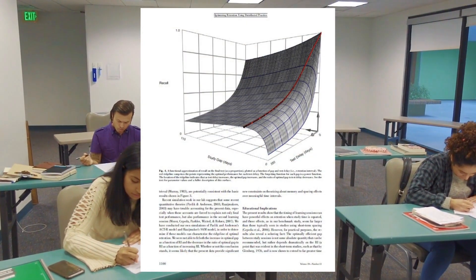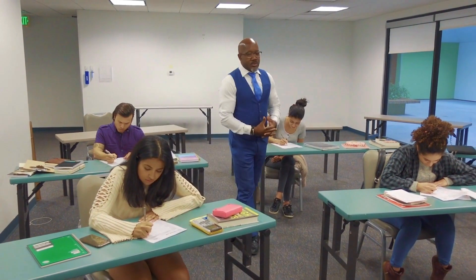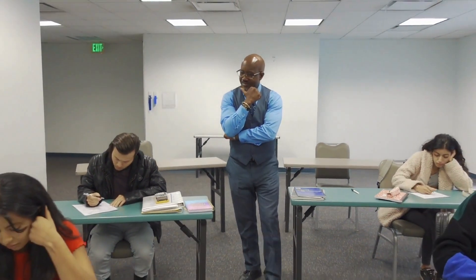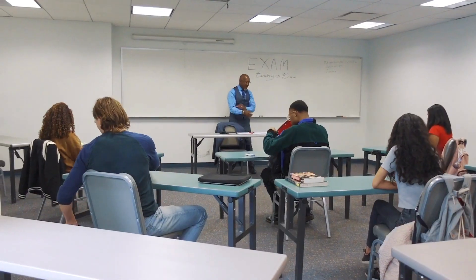The red ridgeline represents ideal final test performances employing spaced practice. For example, if you are taking a test five days later, it's best to do a review after three days. Or say you have an exam in 10 days, you should do a review on the eighth day.